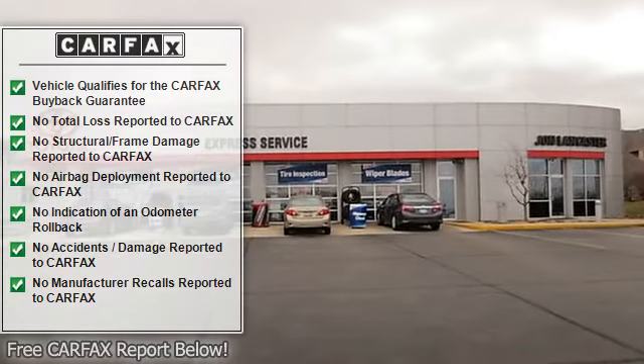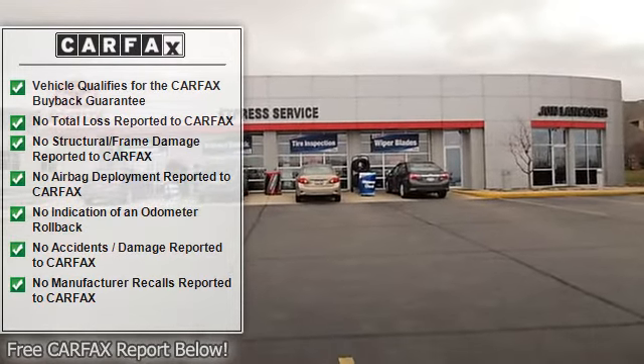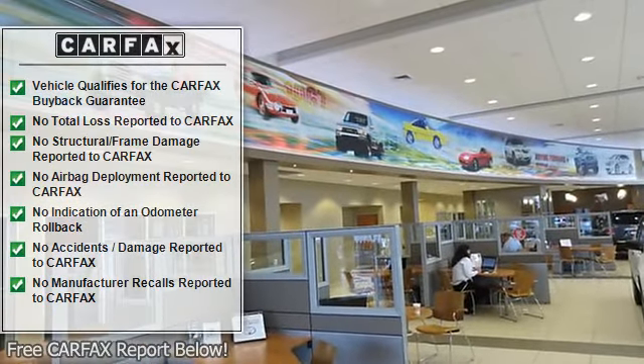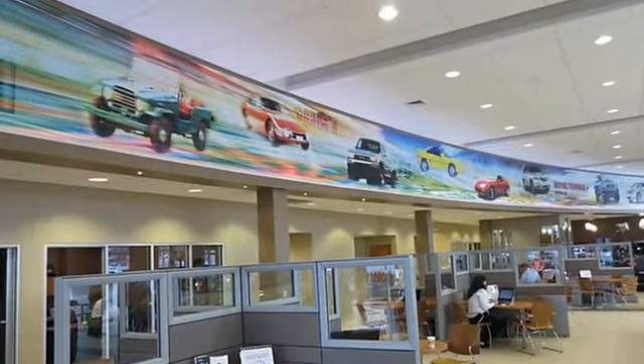Key features include: 4 wheel drive, CD player, 4th passenger door, 3rd passenger door, 4 wheel anti-lock brake system, front disc rear drum brakes.